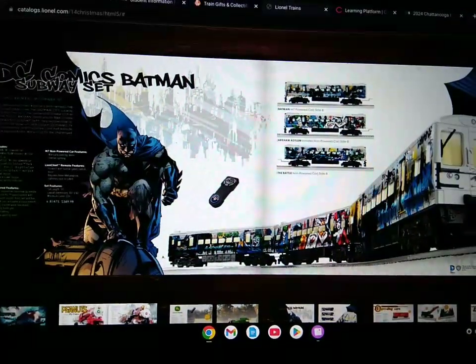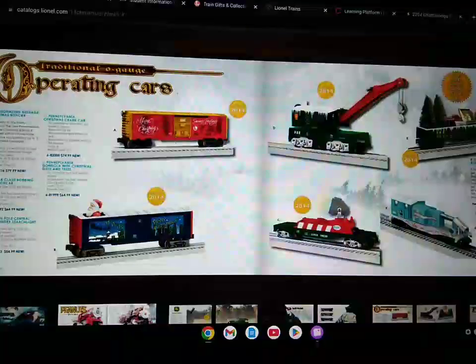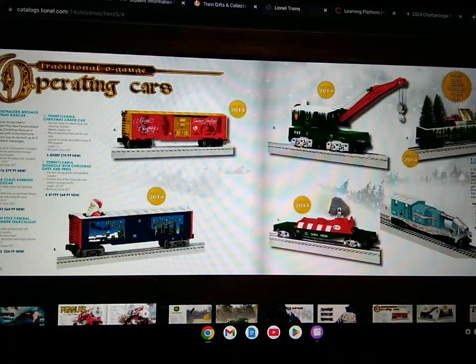Here's the DC Comics Batman subway set and the operating traditional O-gauge freight cars.